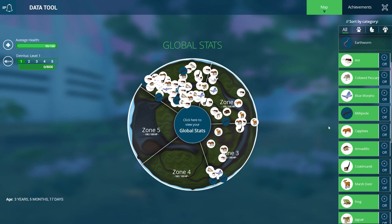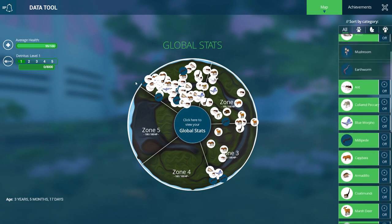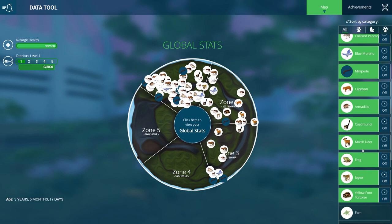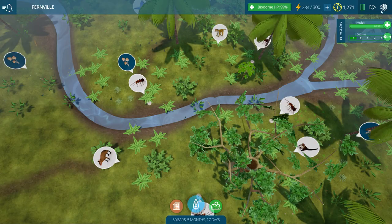The collared peccary is kind of holding in there. I still have three ocelot populations. What about my marsh deer? The marsh deer are surviving down here. I think that's because they're pretty far from the jaguars.